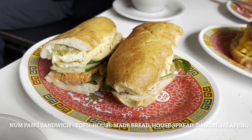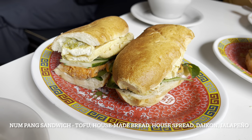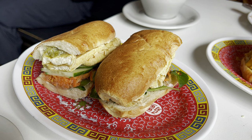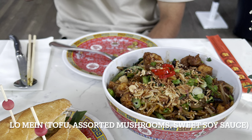Probably my other favorite dish, aside from the scallion pancake, is the numpang sandwich with tofu, house-made bread, dijon, and jalapeño. The tofu in the middle has a nice honey glaze — it's a really, really good sandwich. Think of it like a fancy banh mi.